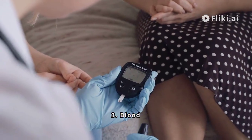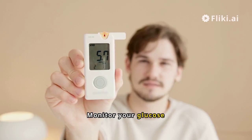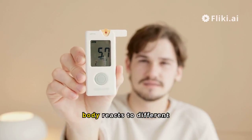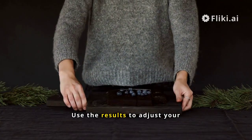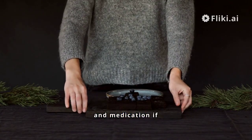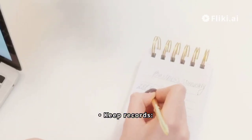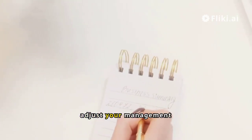Blood sugar monitoring: check regularly. Monitor your glucose levels to understand how your body reacts to different foods and activities. Adjust as needed — use the results to adjust your diet, exercise, and medication if necessary. Keep records: maintaining a diary can help identify patterns and adjust your management plan.